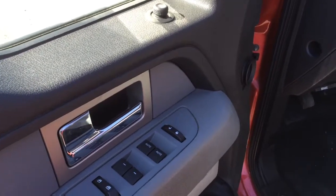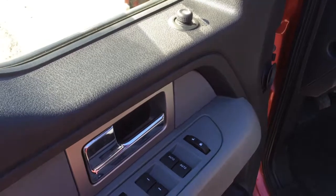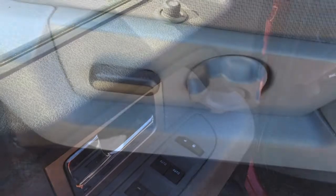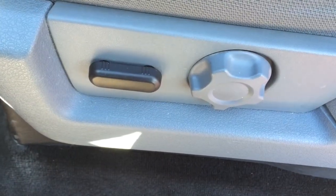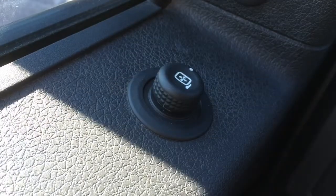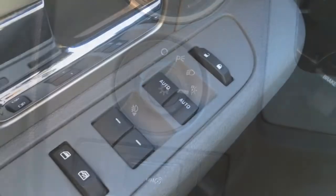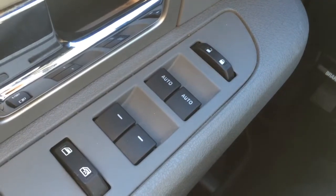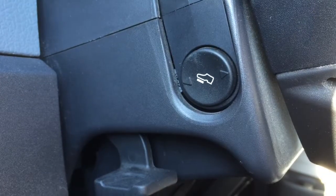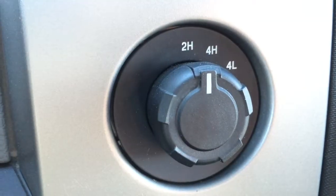Inside the truck, we find all kinds of amenities that are very useful for a driver. The truck is equipped with an electric seat on the driver's side with lumbar support, electric adjustable mirrors, automatic daylight, electric windows, power door locks, electric pedals, and a trailer brake controller.